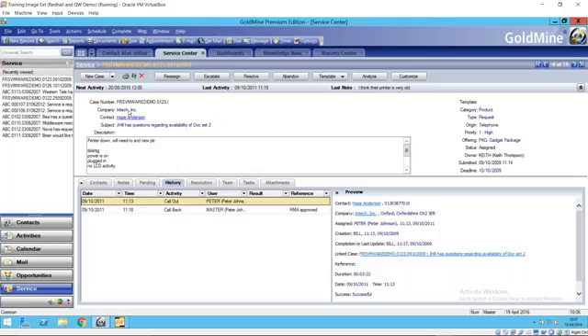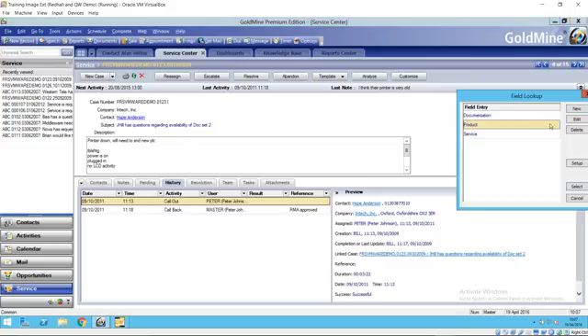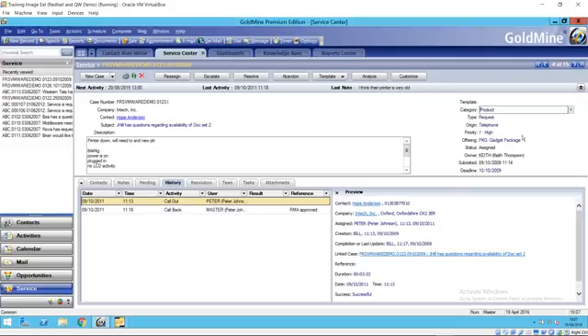Each case is linked to a company and a contact, with a hyperlink to dive to that contact record. There's a one-line description of the call and a big notes box in the description area where you can type in much more information. On the right-hand side in the top half of the screen, we have some key fields. The labels — such as category, type, and origin — can be changed to reflect what information you want to track, and the drop-down lists within those fields can also be customized.